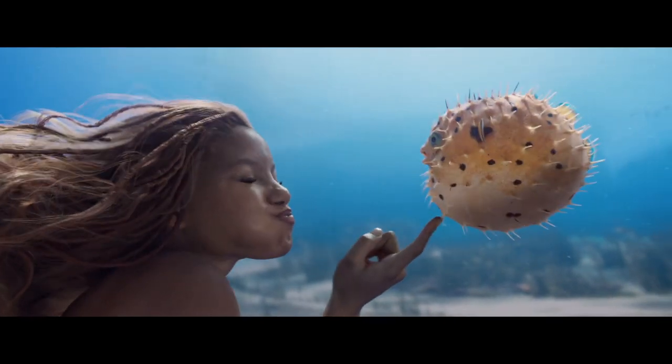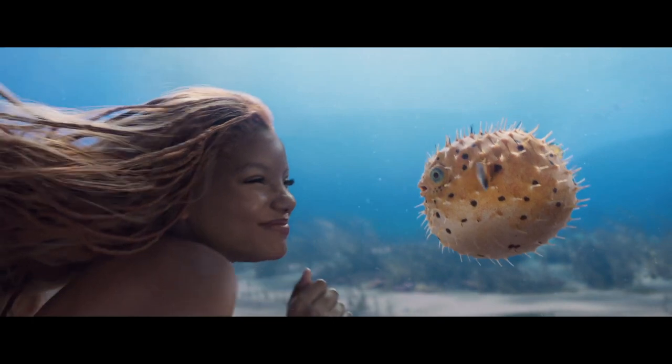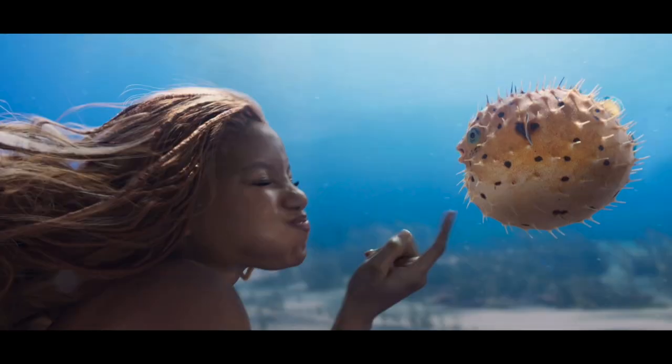The fourth new shot features Ariel playing with a yellow pufferfish and Halle is giving off serious princess vibes. I presume this is from the Under the Sea sequence during the line 'and oh that blowfish blow.'